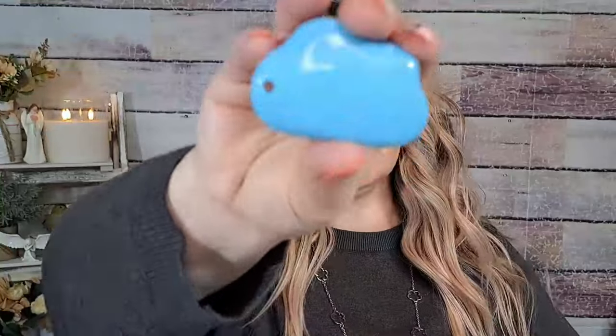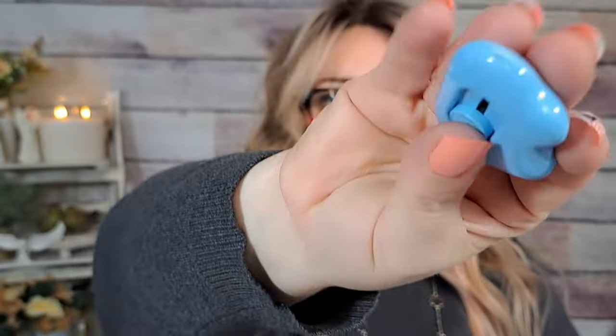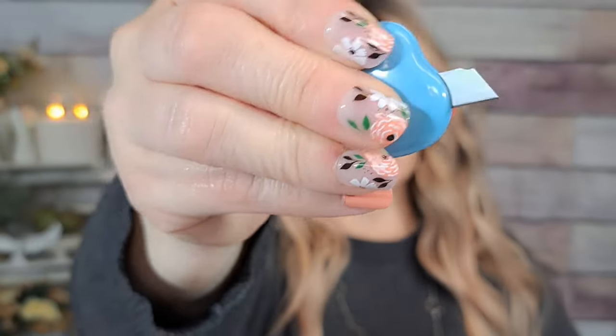Next is this little cutter to open packages — it was 92 cents. I bought several of these; I always like to have them around for opening mail or packages, and they'd be great for work too. It's a little cloud shape with a hole so you can put it on a keychain. You just push this out and the razor comes out and cuts open packages really easily. They always come in handy. 92 cents for that.